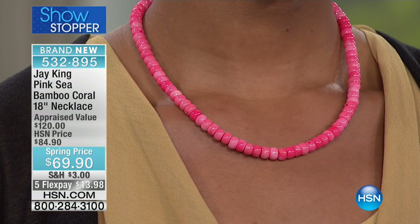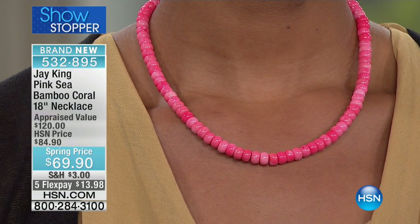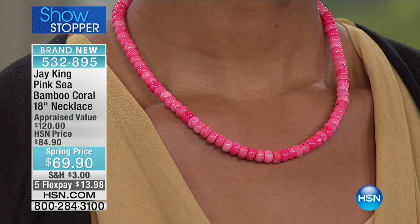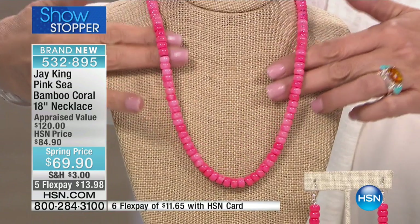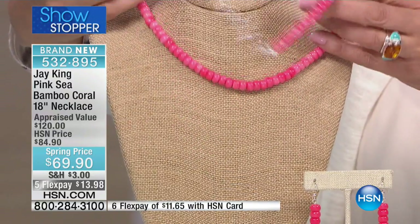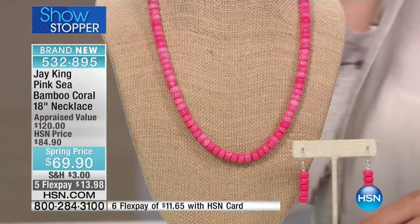Coral is just like amber - it's an organic gemstone. Amber is an organic gemstone, and same thing with coral. That being said, they don't really harvest it anymore. There's a little bit of Mediterranean red where you have to be grandfathered in to even get the permits to dive for it - it has to be in your family. In Hawaii it's strictly controlled by the depths they have to go to just to get it.